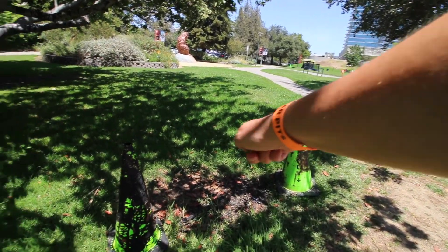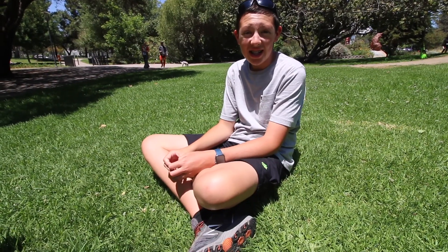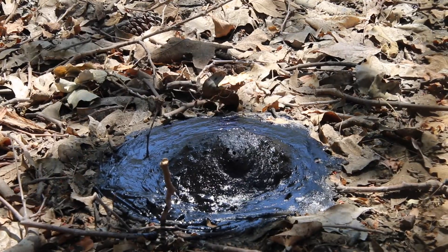There are cones that mark new areas where tar has come up. Right here in the La Brea Tar Pits is one of the only places in the world you can see it seeping up naturally from the ground.